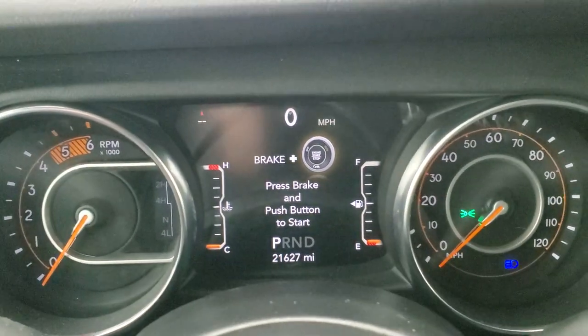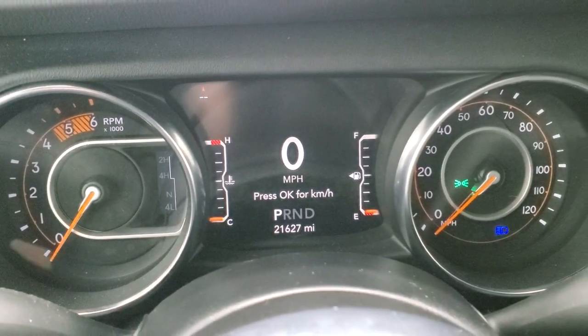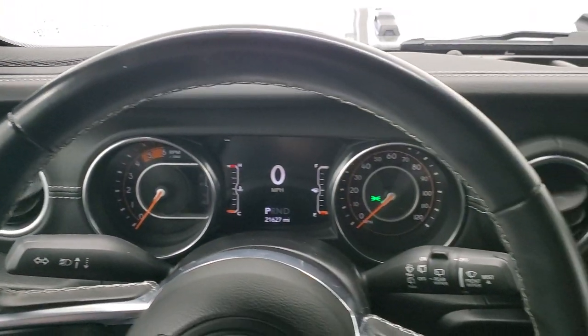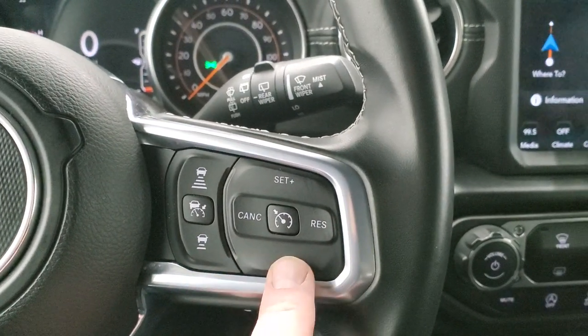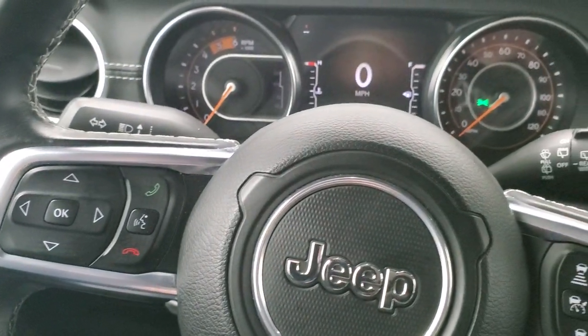21,627 miles on this vehicle. You do get a digital speedometer on there. Instrument cluster is very nice and clean. Comes with the leather wrapped steering wheel. This one has adaptive cruise control, regular cruise control, Bluetooth, information center controls on the left, and audio controls on the back of the steering wheel.